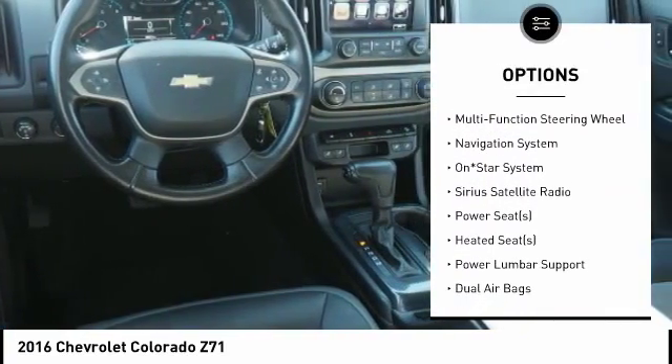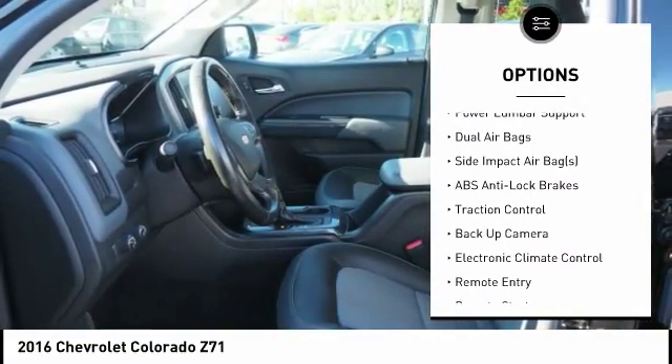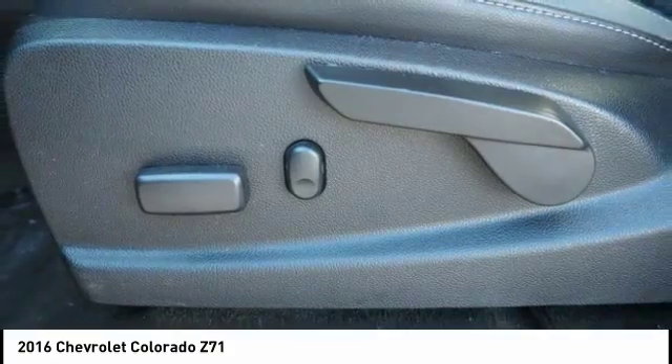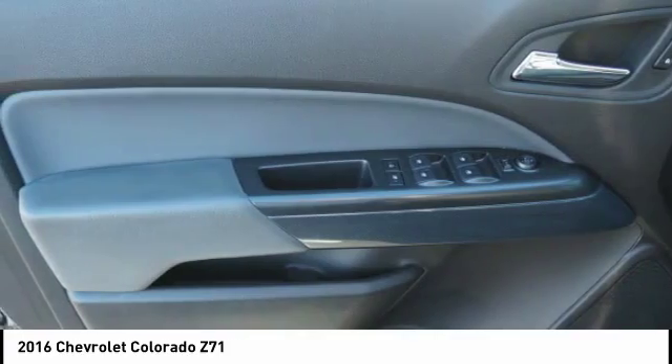Here are some of this vehicle's great options: backup camera, traction control, heated seats, navigation system, remote engine start, air conditioning, dual airbags, alloy wheels, cruise control, and compass. This beauty is sure to make you the talk of the neighborhood, so call or drop in for a test drive today.